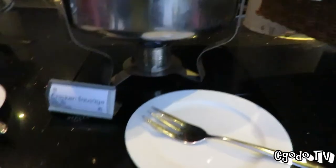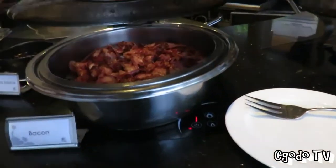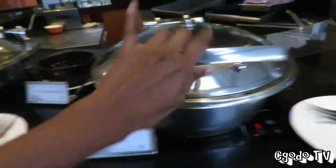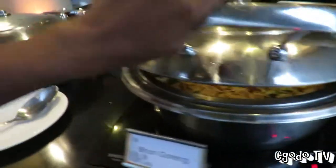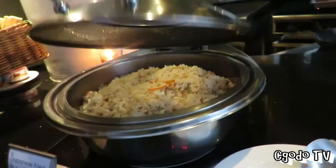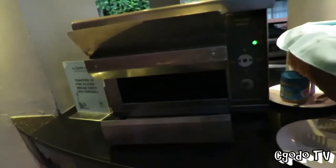Chicken sausages — more like a western breakfast. Bacon. The bacon looks so yummy. This is Bihun Goreng. Japanese fried rice. You can toast bread here. This is your toaster. Bread only, no cheese, and a few types of breads.